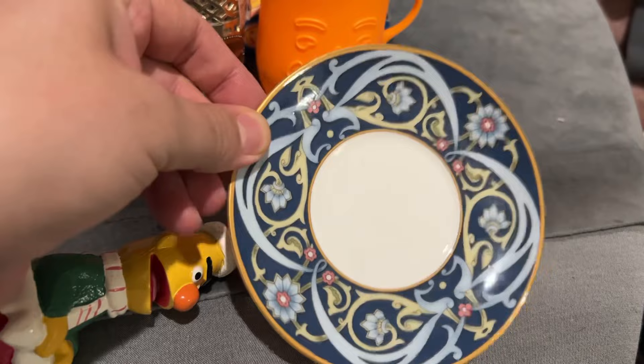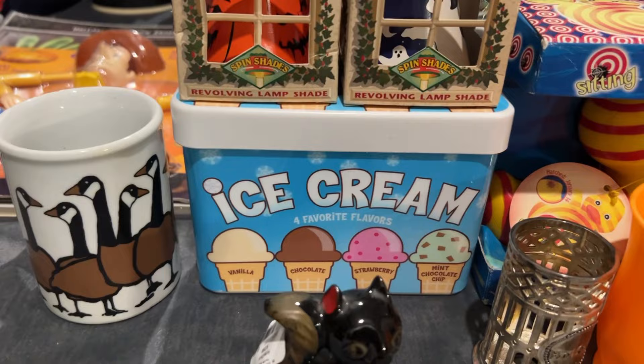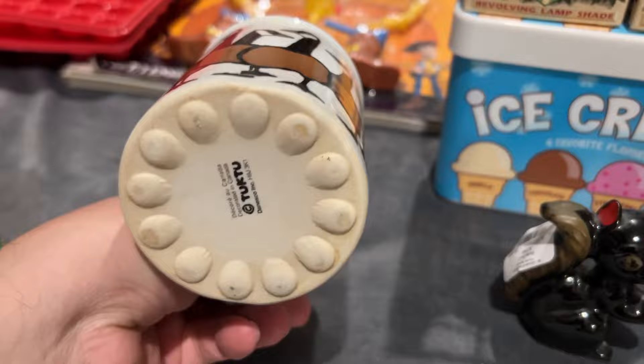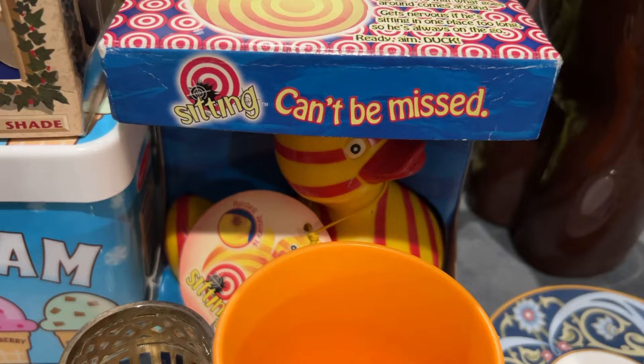We got these little revolving lampshades. We got some fake ice cream. That is a bolo. We got a Canadian Tuktu mug. And we have pass the pickle — like WTF. Oh, and a rubber ducky.